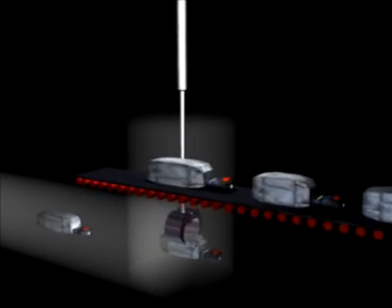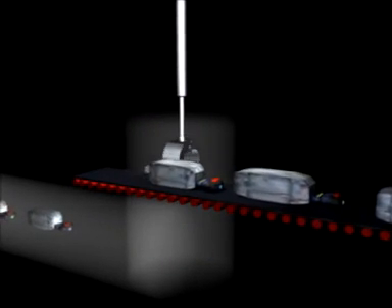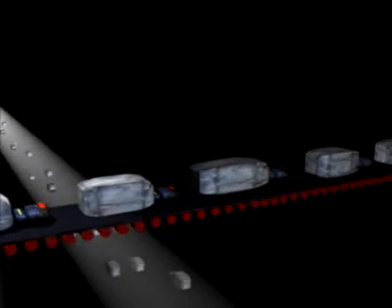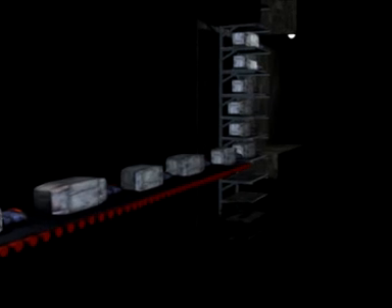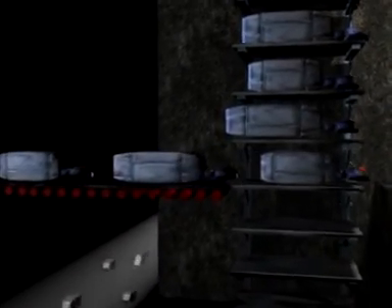As packets arrive at their destination, they're picked up by the network interface, ready to be sent to the next level. In this case, the proxy. The proxy is used by many companies as a sort of middleman in order to lessen the load on their internet connection, and for security reasons as well. As you can see, the packets are all of various sizes, depending upon their content.